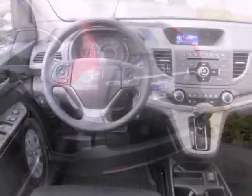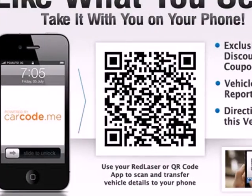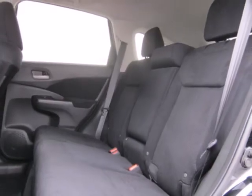You will enjoy the CD player, air conditioning, and the driving comfort of the tilt and telescoping steering wheel. Plus, this CR-V comes equipped with parking assist and Bluetooth wireless.